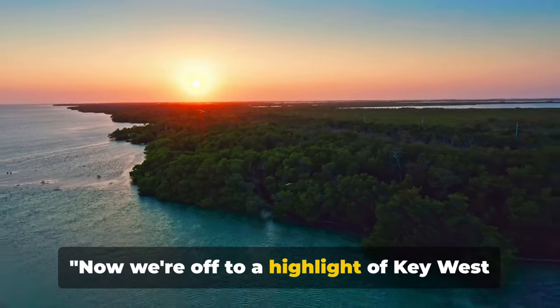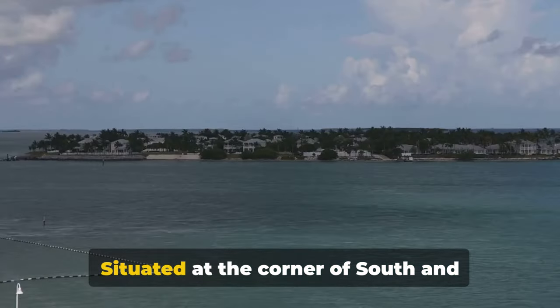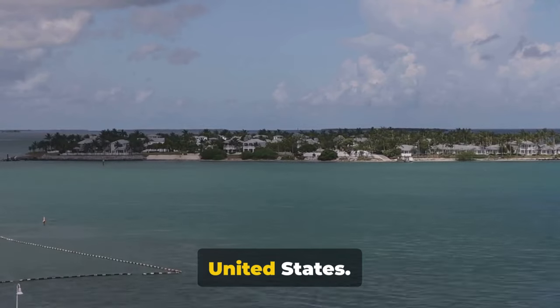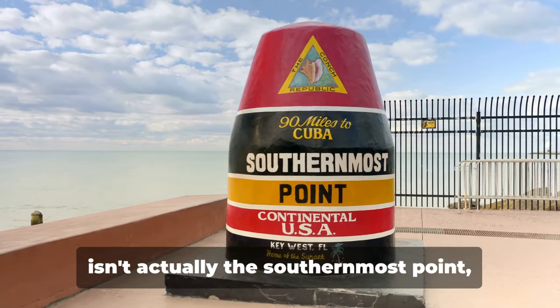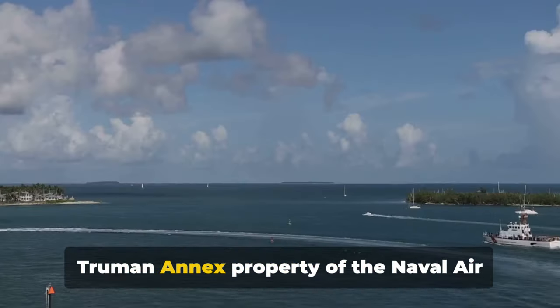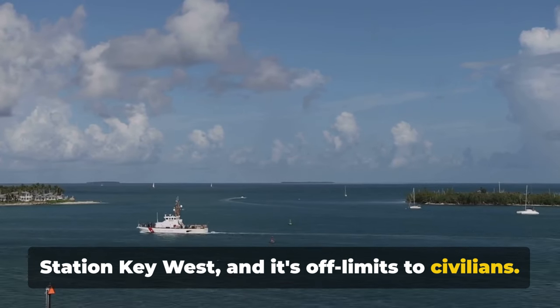Now we're off to a highlight of Key West — the Southernmost Point Buoy. Situated at the corner of South and Whitehead Streets, this painted buoy marks the southernmost point in the continental United States. But here's a fun fact: the buoy isn't actually the southernmost point — it's a little north of it. The real southernmost point is on the Truman Annex property of the Naval Air Station Key West, and it's off-limits to civilians.